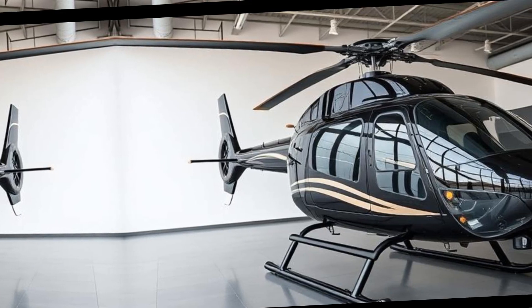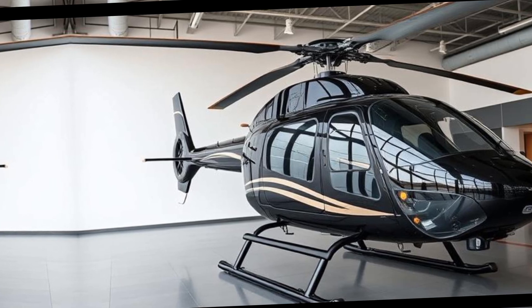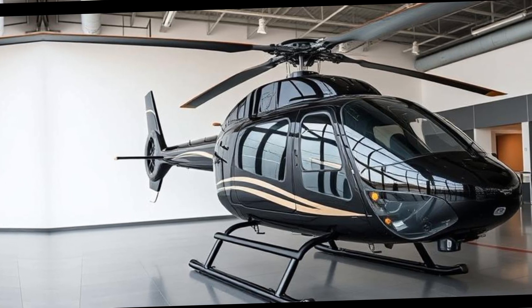The 2025 Safari 400 helicopter stands as a testament to the evolution of personal aviation, offering enthusiasts a blend of performance, customization, and the unparalleled thrill of rotorcraft flight.